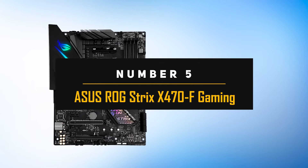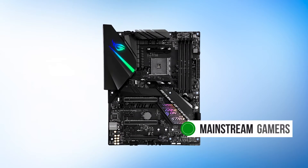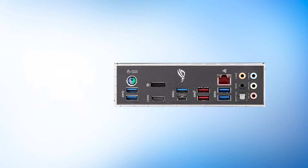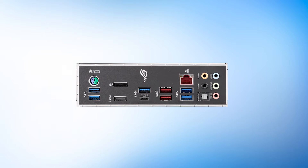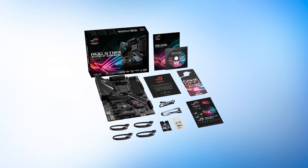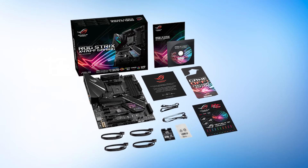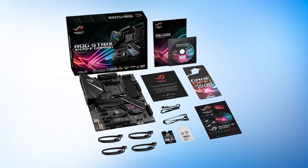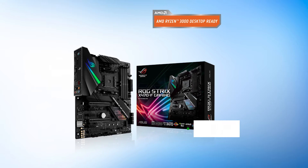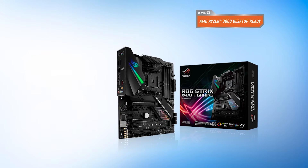Number 5: Asus ROG Strix X470-F Gaming. The Asus ROG Strix series is probably the most popular motherboard line among mainstream gamers, thanks to its recognizable design, high-end features, and great components. While the X470-F lacks in some departments, it's a great choice for the mainstream audience. The Strix motherboard features a black PCB with silver stenciling, and all heatsinks from the M.2 slot to the VRM heatsink are painted black. RGB zones are present on the rear panel cover and chipset heatsink, controllable via AuraSync through Asus Armory Crate software.